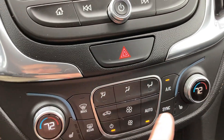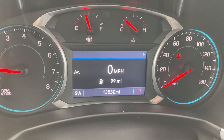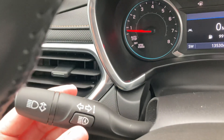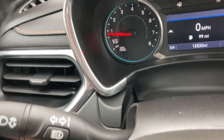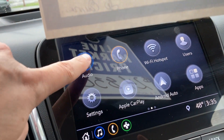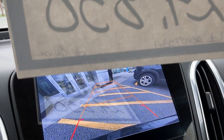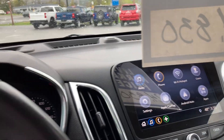Dual zone climate control with heated seats. It's very low miles — 13,530 miles, just not driven a whole lot. It's awfully nice to have something with mileage that low. Automatic high beams and low beams — what they call IntelliBeam — along with automatic headlights. On your main screen you've got audio, AM, FM, satellite radio, Apple CarPlay and Android Auto. And of course in reverse, we've got our nice big backup camera.